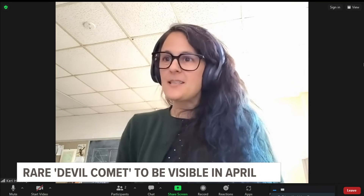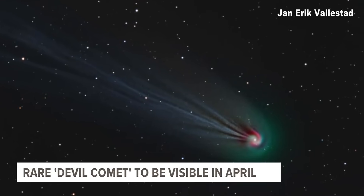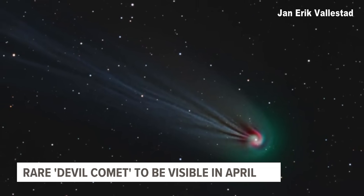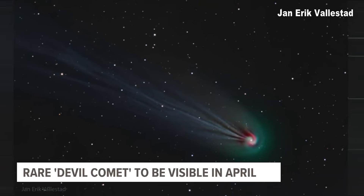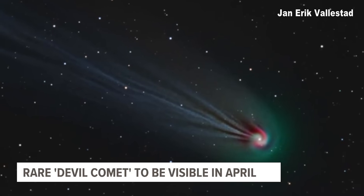It's also cryovolcanic. Cryovolcanism is a process we see with lots of icy bodies in the solar system — comets not so much, so this is very unique for this particular comet. It means that when it approaches the sun, the solar radiation opens fissures in its surface, and high-pressure ices — icy magma — under its surface are erupted out into space. So it has these bursts of ice and dust that contribute to its coma, making it bigger and therefore brighter. When it's cryovolcanically active, it'll erupt this material and become brighter.